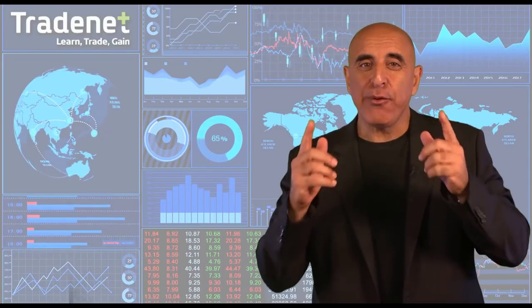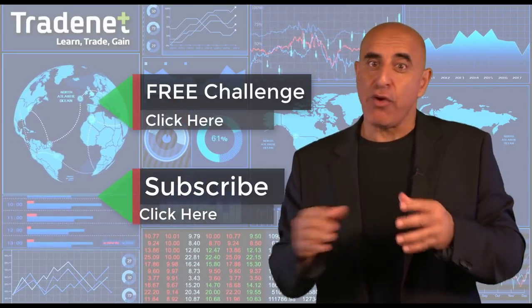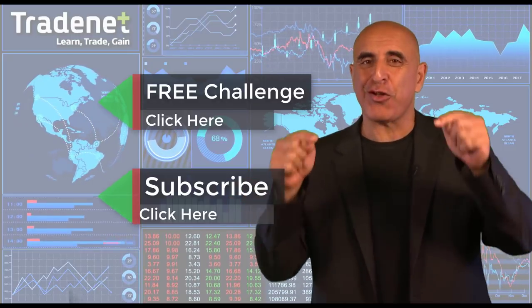Thank you for watching my video. Do you have what it takes to become a trader? I would like to invite you to take my free trading challenge. If you succeed, I will fund you. You will get free access to a $14,000 trading account, which you can trade from home and earn 70% of the profits you generate. No risk, no cost. Just click here and join now. If you like this video, please subscribe to my channel here. If you have any questions, please use the comments below.